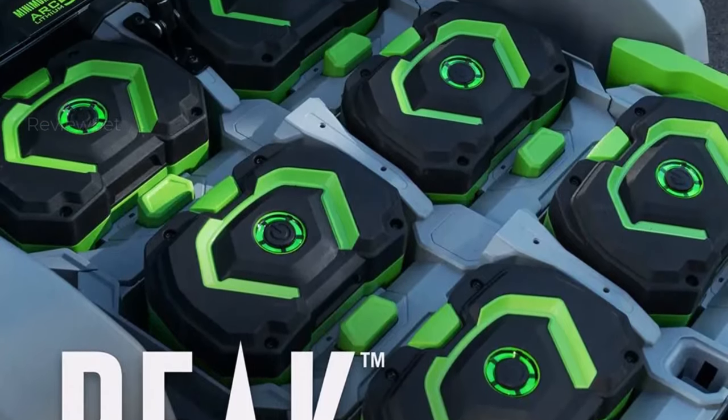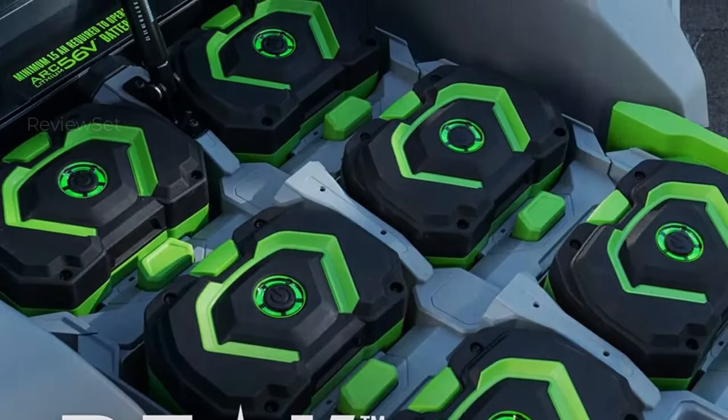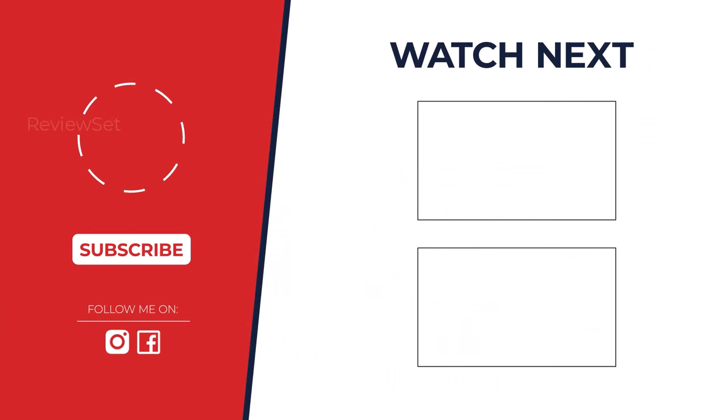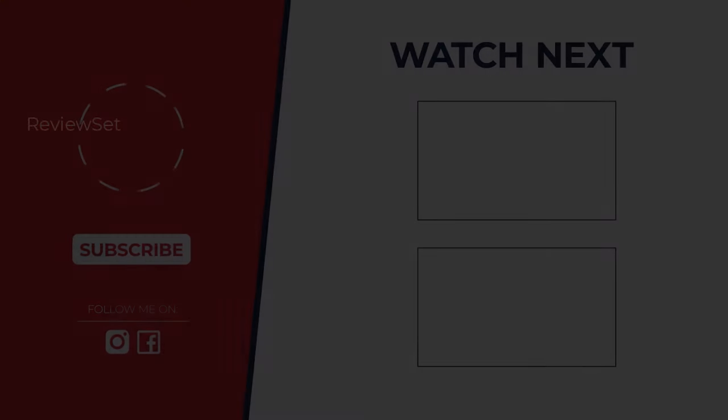So which zero turn mower reigns supreme? The answer depends on your needs. We compared features, power, and budget to find the ideal mower for you. Watch the whole video to find your perfect mowing match.